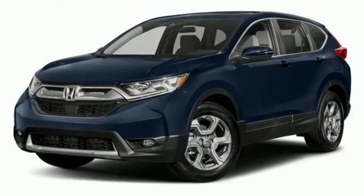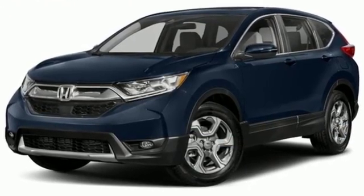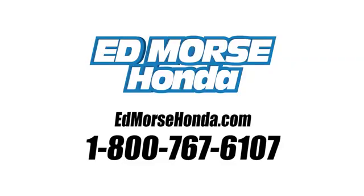Fit for wherever you take it, make this CR-V yours today. Call us today at 1-800-767-6107. For value and for service, it's Edmarsh.